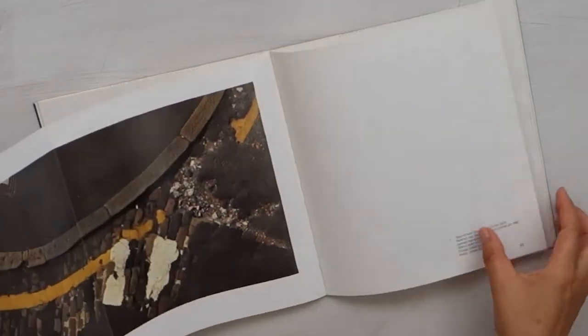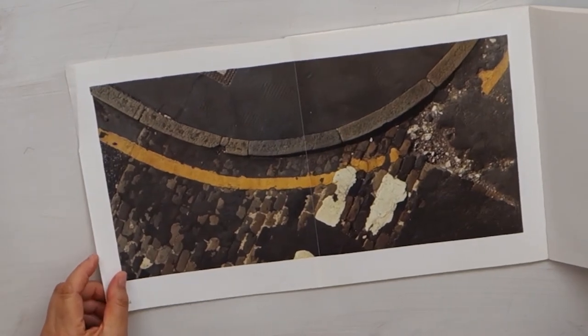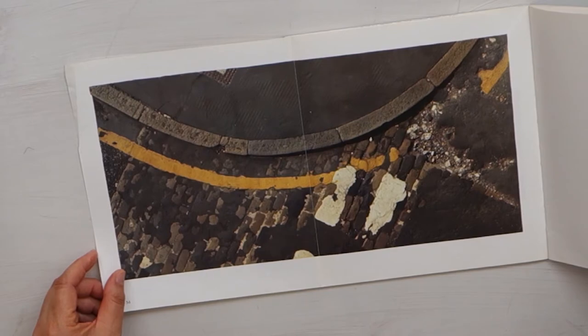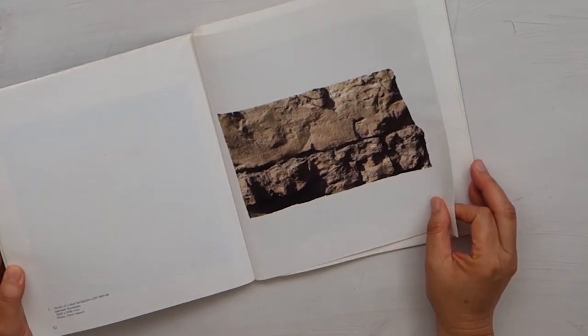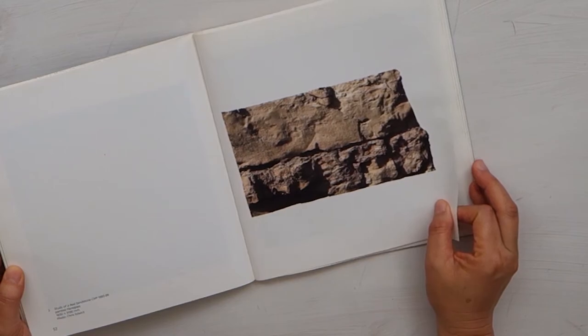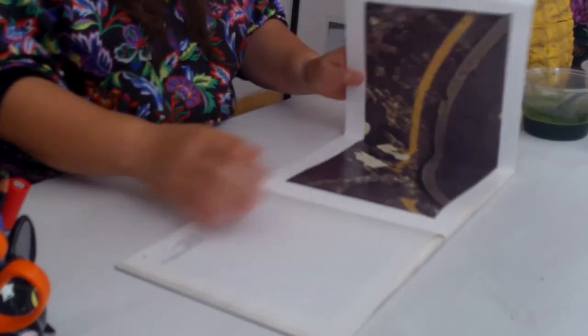Here's another one that they made together. It's called Study with curved curb, parking line, metal plate and cobbles. Again it's been made from fiberglass and it's been painted to look exactly like what they were looking down at. Here's another one — Study of a red sandstone cliff — again it's painted fiberglass. It's just incredible to see how they've replicated what they've been looking down at.